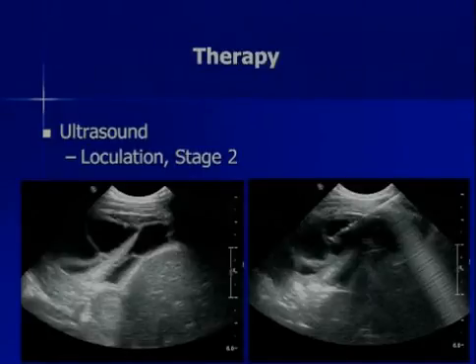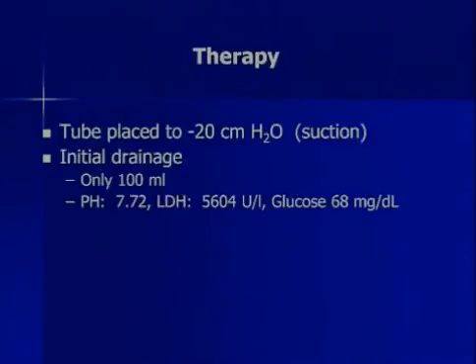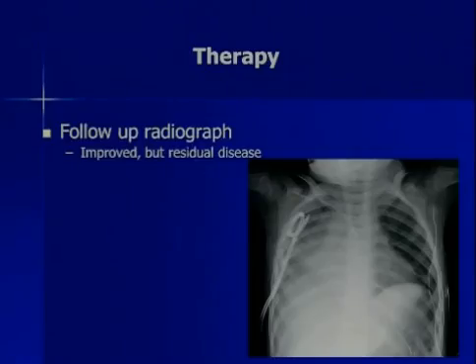We placed it to minus 20 centimeter suction for initial drainage. We got 100 mLs out, and that was it. Here are our labs — people are real happy about getting labs and so forth, but I don't pay attention to any of them except for the culture. Follow-up radiograph was improved but had residual disease — chest tube in place, and we still have some disease here.